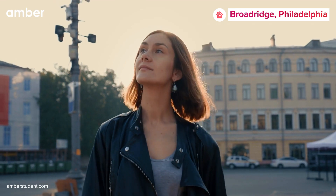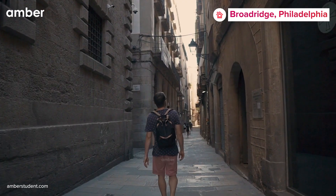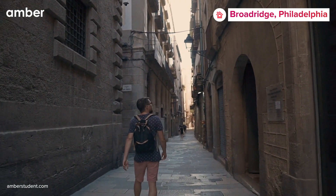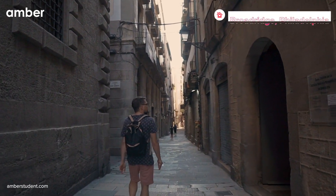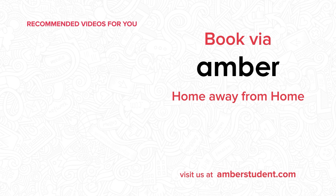And when you feel like exploring beyond, Ridge Avenue and Mellon Street Bus Station is at an arm's length, making commuting easy breezy. So, what's holding you back? Head over to amberstudent.com right now to book your very own oasis of comfort, convenience, and luxury in the vibrant city of Philadelphia.